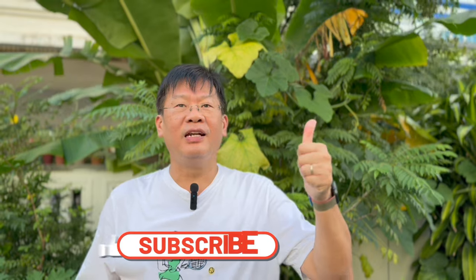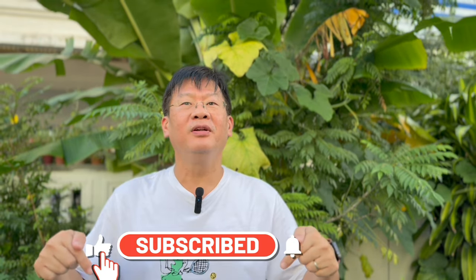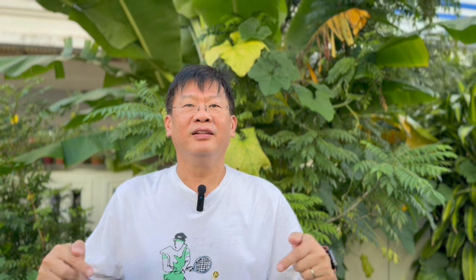If you liked our video, don't forget to give us a like, leave a comment, and subscribe to Gibbon Travelog for more travel content. Till our next video, we'll see you again!